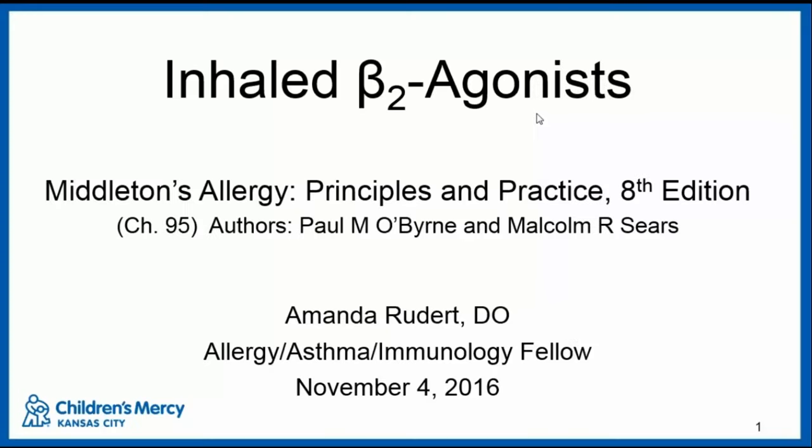Hi everyone, welcome to COLA. I'm Amanda Rudert. We're going to talk about Middleton's Chapter 95, which is about inhaled beta-2 agonists. This chapter was written before some of the more recent studies that came out this past summer and fall about the use and safety of combined inhaled corticosteroids with long-acting beta agonists, so we won't really touch on that a whole lot.